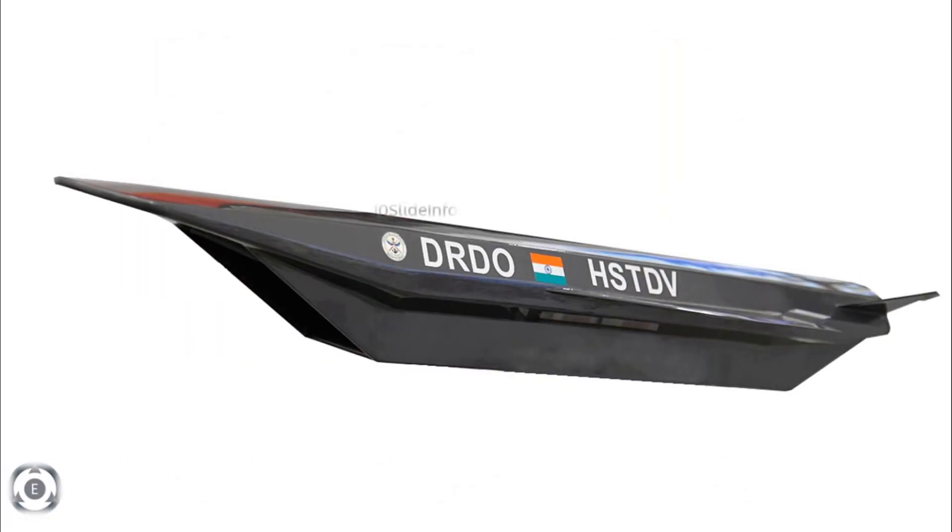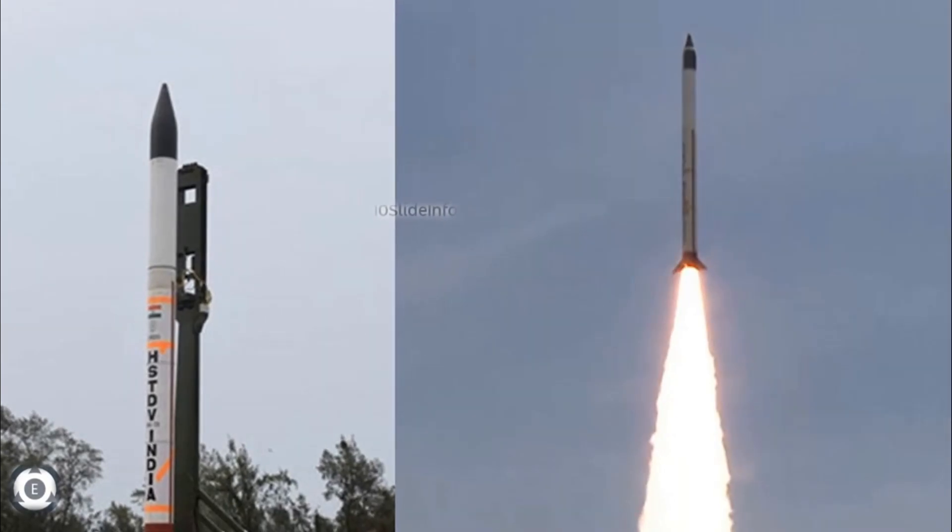The hypersonic technology demonstrator vehicle is said to serve as a building block for the next generation hypersonic cruise missiles. The scramjet engine needs to perform in a textbook manner for further long-duration sustained tests that will lead to the development of a full-fledged hypersonic cruise missile program.